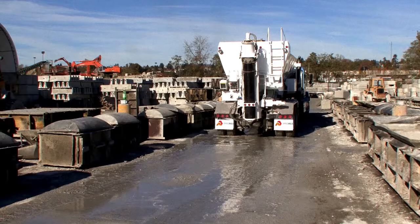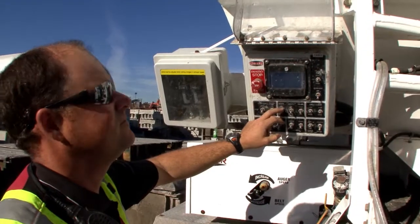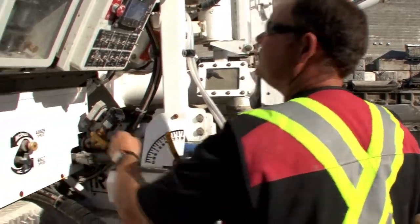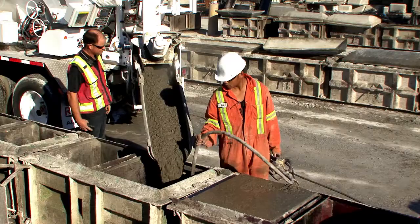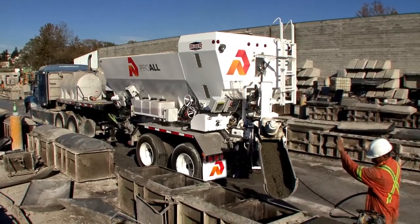Companies in the precast industry can benefit from using Reimer mixers, because a consistent mix can be produced in the exact quantities needed for each form. This enables costs to be controlled in a highly competitive market.